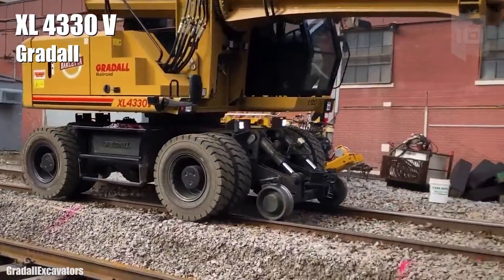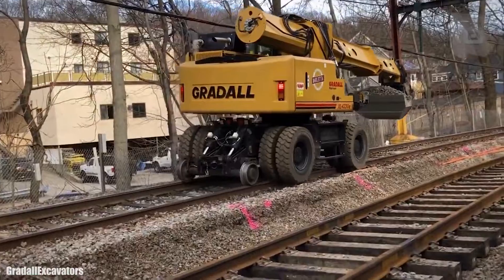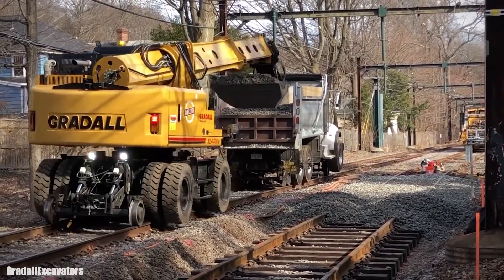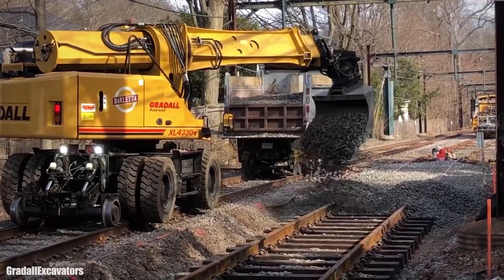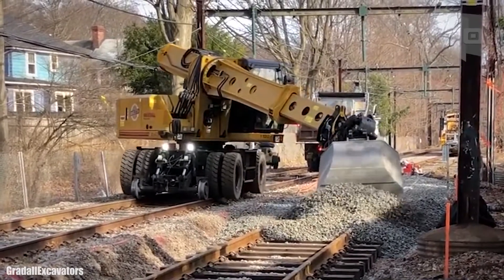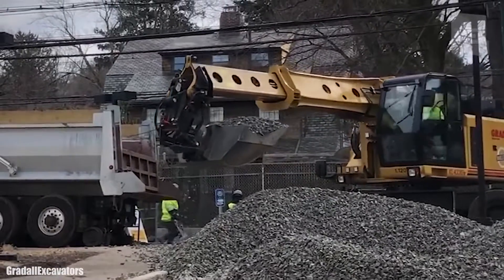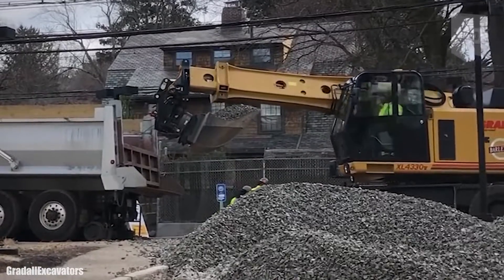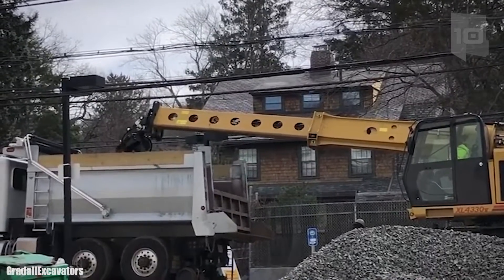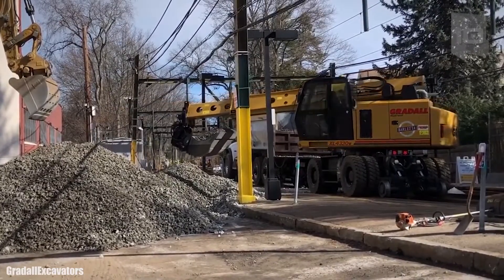Number 5: XL 4330 V. It is an excavator with a telescopic boom and high load capacity, manufactured in the United States. It is used in construction and maintenance work on railways. It measures 23 feet (7 meters) in length by 10 feet (3 meters) in height and weighs 21 tons. It has an engine with 173 horsepower and can reach a maximum speed of 18 miles (29 kilometers) per hour. Its telescopic boom can extend up to 32 feet (10 meters) in length, allowing work that other machines cannot perform.